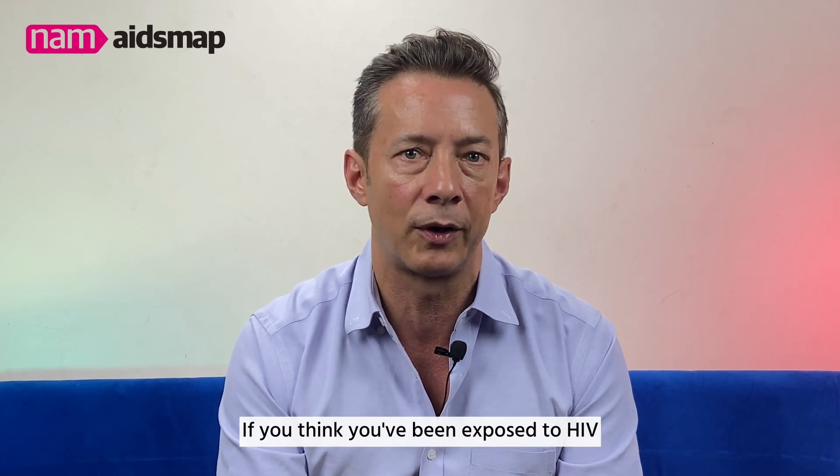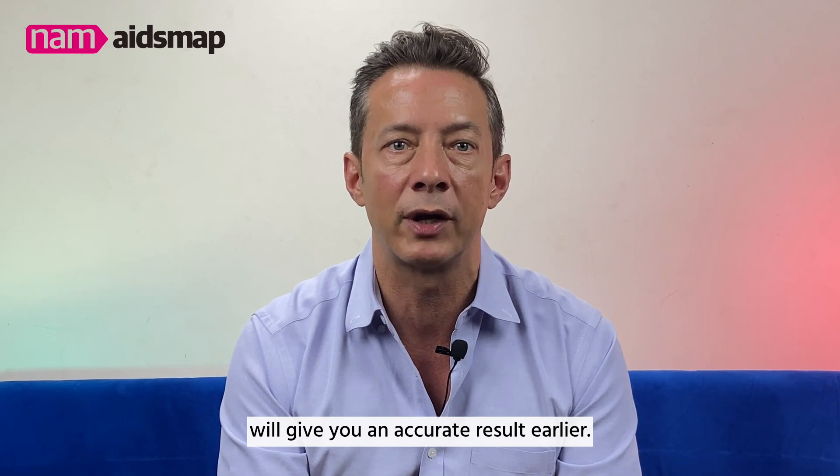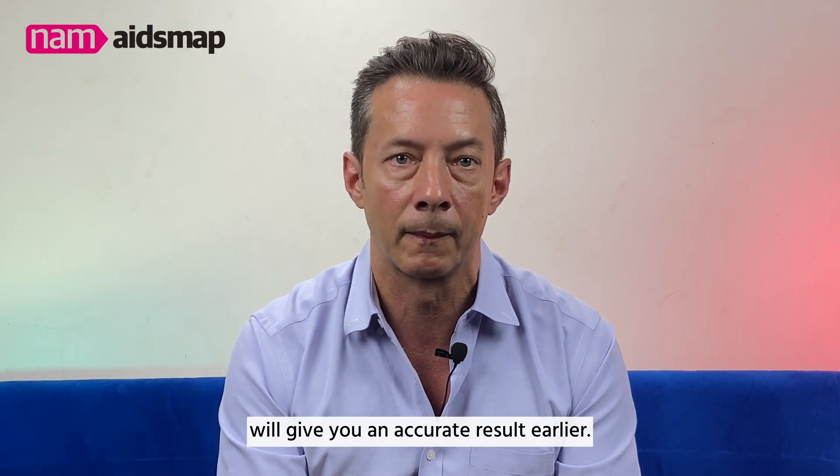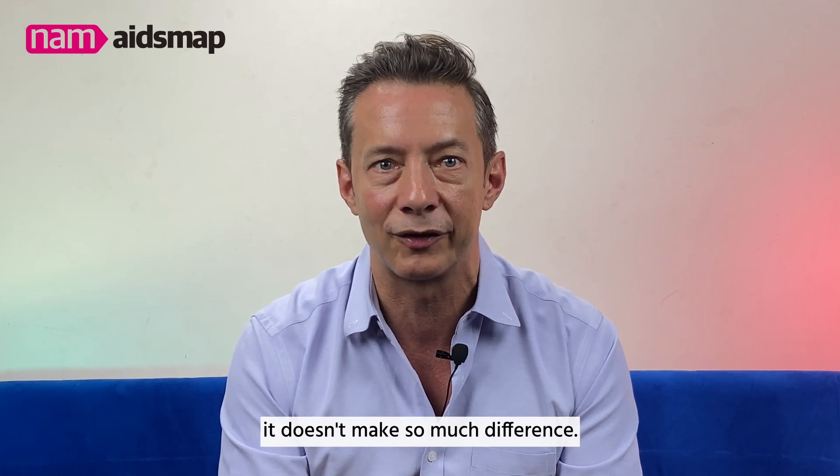If you think you have been exposed to HIV in the last two to three weeks, the fourth generation test will give you an accurate result earlier. If your last possible exposure was more than a month ago, it doesn't make so much difference.